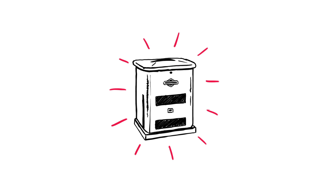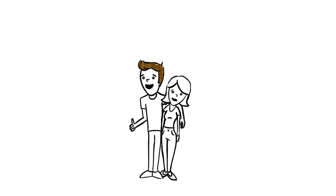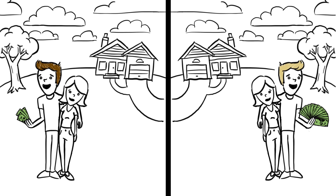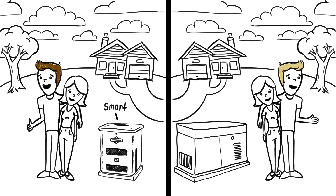The same is true in home standby generators. So let's say this is you, and your much better half, and so is this. Same city, same house, same everything. Except this you bought a small, smart Briggs and Stratton generator. And this you bought a giant smart generator from the other guys. Notice the quotes?